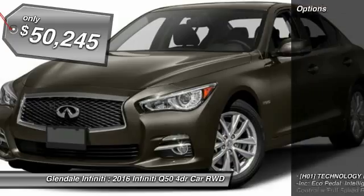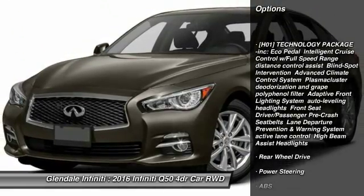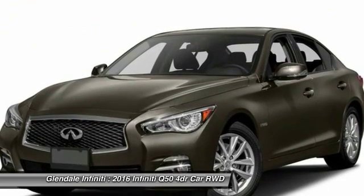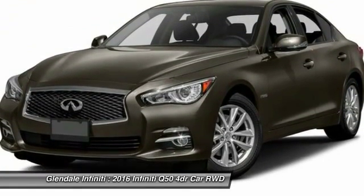Here are some of this vehicle's great options: anti-lock braking system, keyless entry, steering wheel audio controls, power passenger seat, moonroof, Bluetooth, leather-wrapped steering wheel, power steering, adjustable steering wheel, and keyless start.